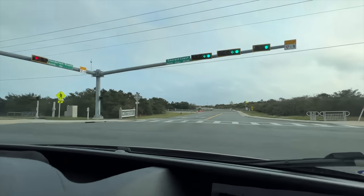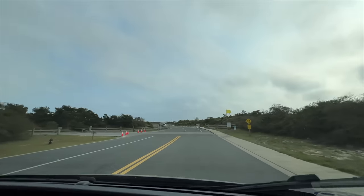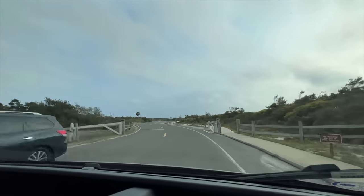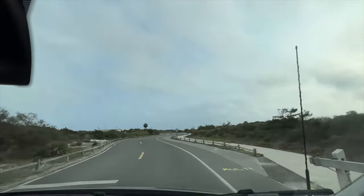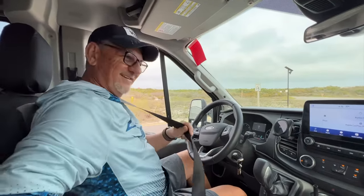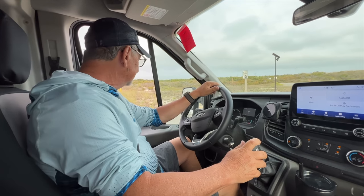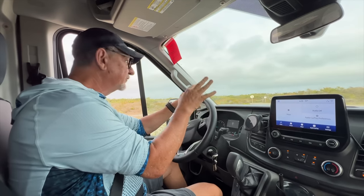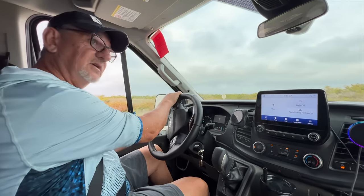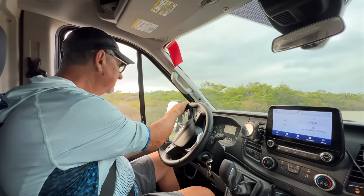Henderson Beach State Park — right across from Walmart. We could actually ride our bikes over there, which was handy when we forgot something. We checked in, easy process, really nice folks in there. It always is. All right, here we go.